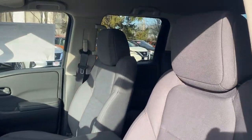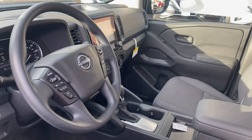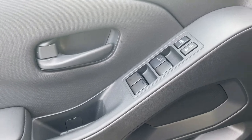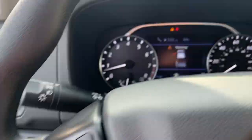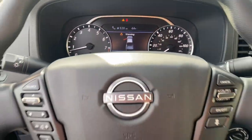The following are some of this vehicle's highlighted options: Bedliner, Lane Keeping Assist, Remote Engine Start, Blind Spot Monitor, Floormats, Cruise Control, Cross-Traffic Alert.